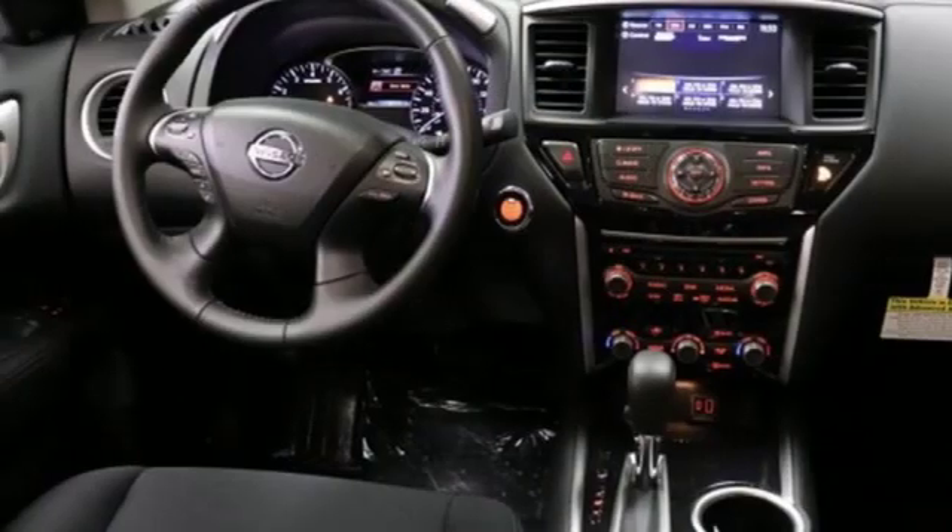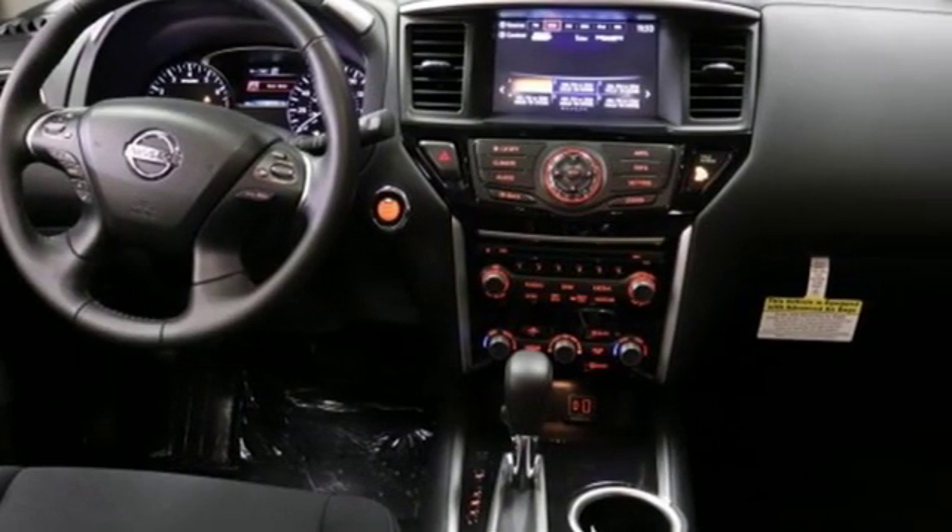Innovation, excitement, Nissan. Stop in for a test drive and make it yours today.